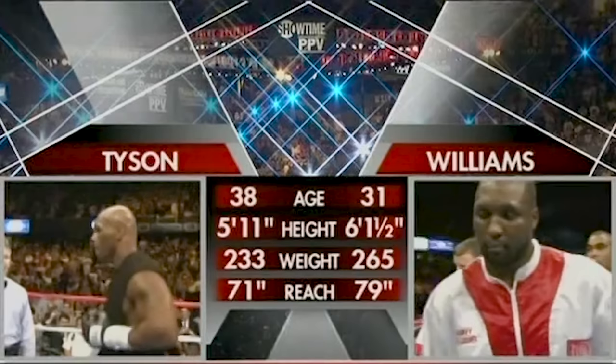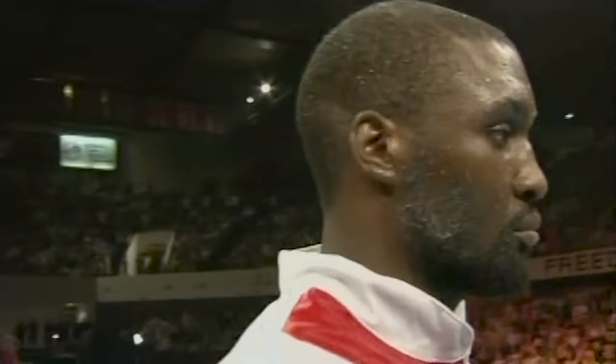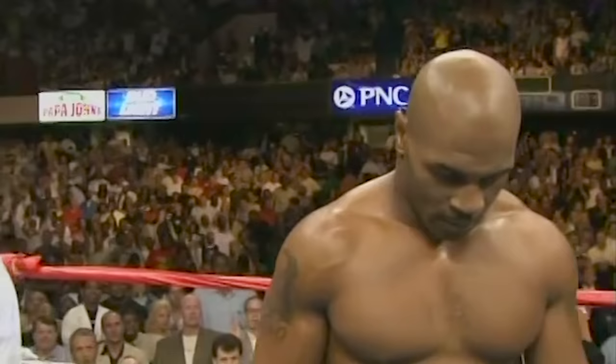Mike Tyson turned 38 June 30th, Williams 31 July 13th. All the pre-fight material had Williams at 6'3", but he's actually 6'1.5". Ladies and gentlemen, please welcome the former British and British Commonwealth heavyweight champion, introducing Danny Williams. Please welcome the undisputed heavyweight champion of the world, the one and only Mike Tyson.